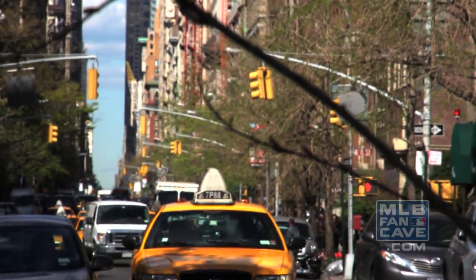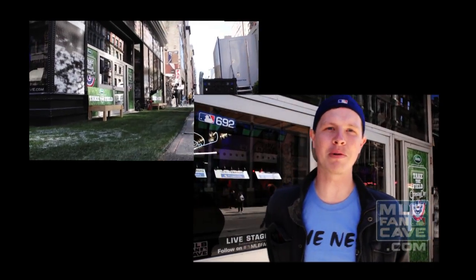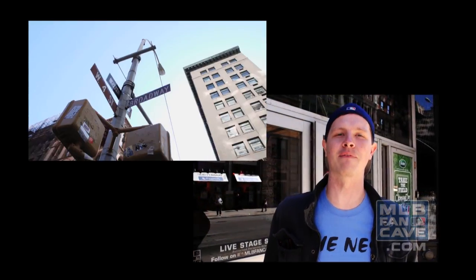Hey all you baseball fans out there, welcome to the 2012 MLB Fan Cave here in the heart of Manhattan on 4th and Broadway. My name is Gordon, one of the nine cave dwellers, and we're here to give you an exclusive look inside the Fan Cave. So come check it out.